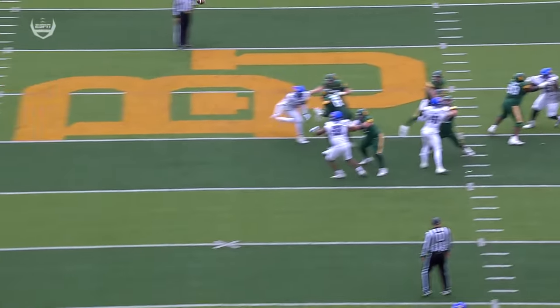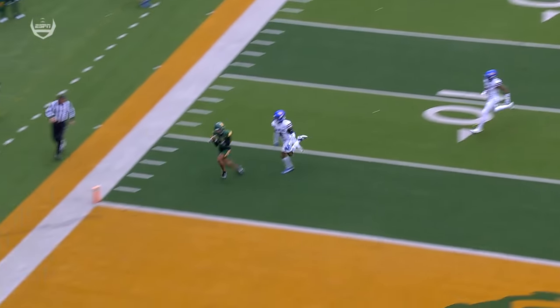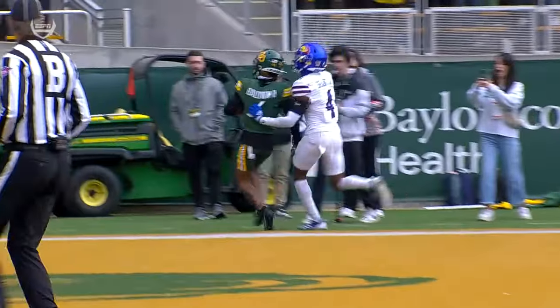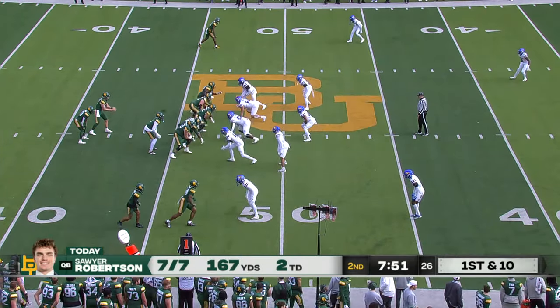They like this matchup right now, one-on-one with their fastest guy, and they've found he's beating the defensive back right now in a consistent fashion. A trusted guy in their scheme.